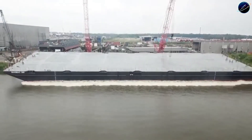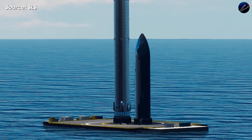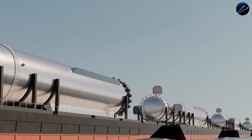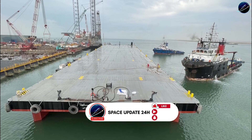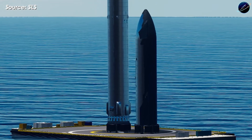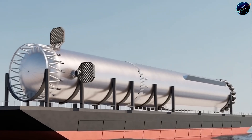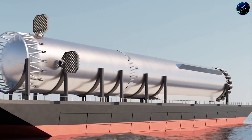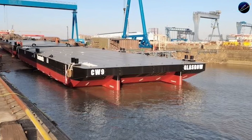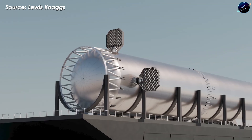SpaceX just confirmed something massive. For the first time ever, a fully stacked Starship will make a 1,850-kilometer ocean voyage from Texas to Florida aboard a specialized barge currently undergoing trials at Starbase. Vice President of Launch Kiko Donchevik revealed they're finalizing preparations to transport the first super-heavy booster and Starship to Kennedy Space Center's LC-39A, targeting a historic Florida launch in Q2 2026. But which Starship will make this journey first, and why is SpaceX rushing to move vehicles before their Florida production facility is even ready?